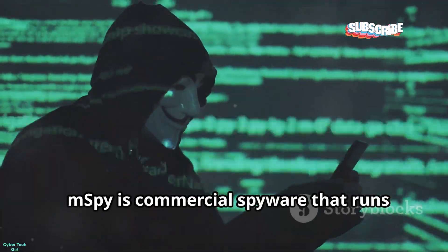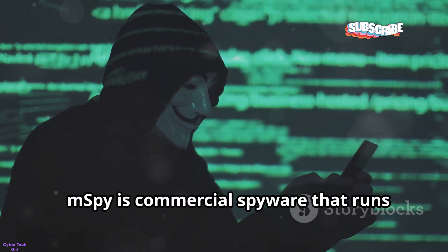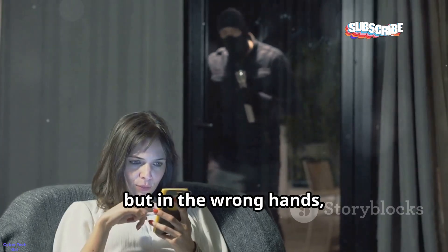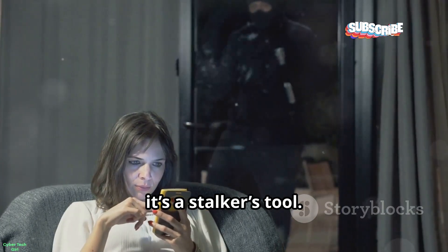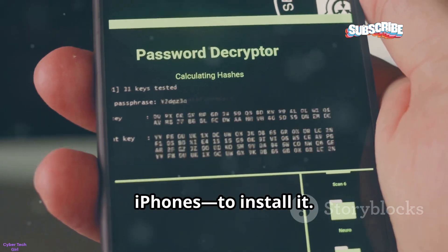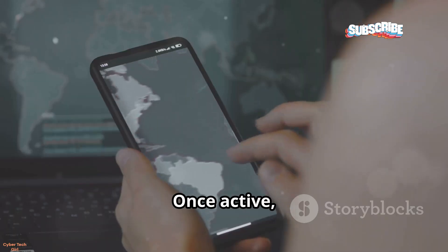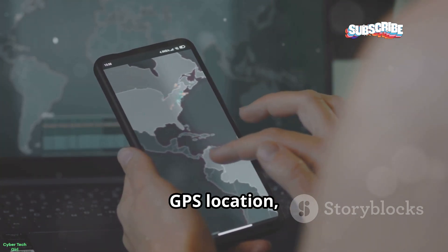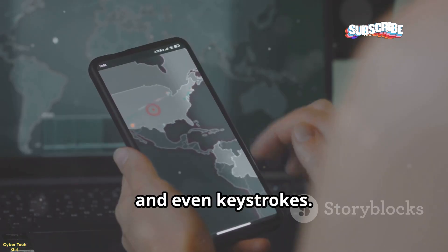Next up, commercial spyware. mSpy is commercial spyware that runs invisibly once installed. It's marketed to parents, but in the wrong hands it's a stalker's tool. Hackers need just a few minutes with your phone, or your iCloud credentials for iPhones, to install it. Once active, they see your texts, calls, GPS location, photos, emails, and even keystrokes.